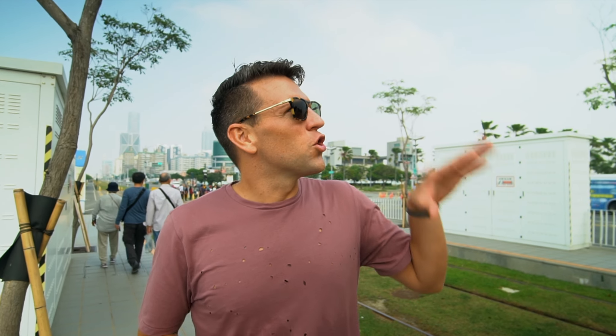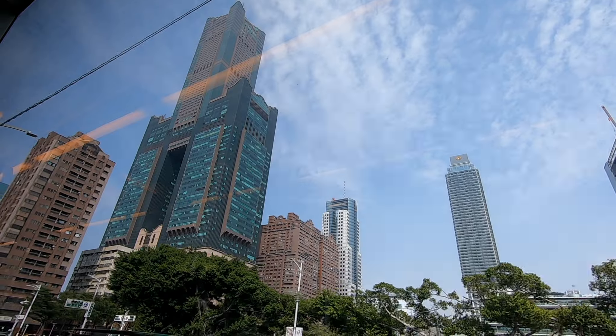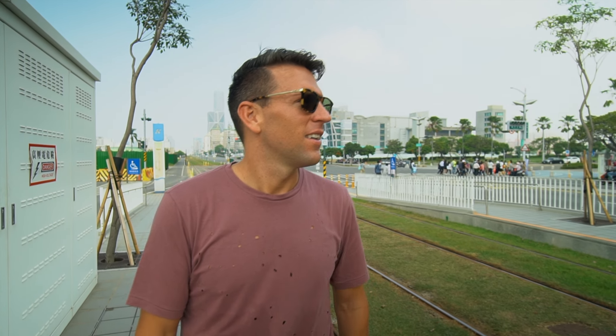We stopped at the Dream Mall — we haven't been in a mall since we've been in Taiwan, so we want to get a feel of what the shopping is like. Coming along this kind of tram, you saw loads of cool buildings. One of the buildings was one of the biggest in Taiwan. When Taipei was building the 101 tower, they had to beat the floors here in Kaohsiung — this one is 85 floors and the Taipei 101 is 101 floors.